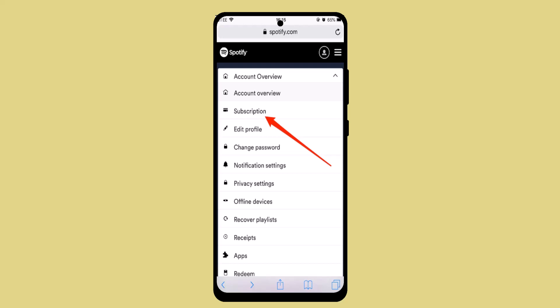In order to buy Spotify Premium on iPhone, the first thing you need to do is log in from your web browser. Open up Safari and type in spotify.com.